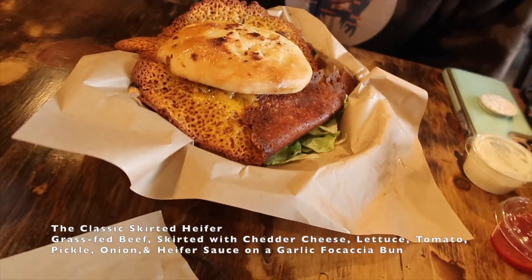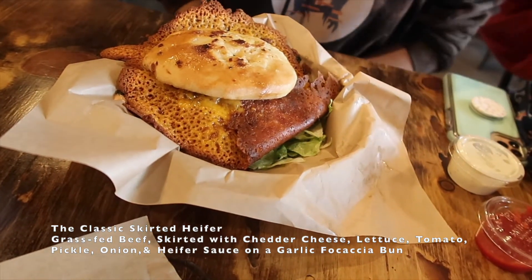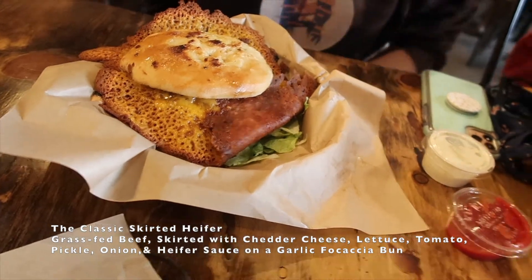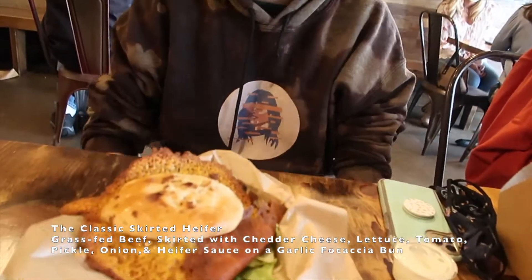We're going to jump to the star, which is the classic Skirted Heifer. The cheese is skirted — it's grass-fed beef skirted with cheddar cheese, lettuce, tomato, pickle, onion, and pepper sauce on a garlic cheddar bun. I don't even know how to go about eating it.